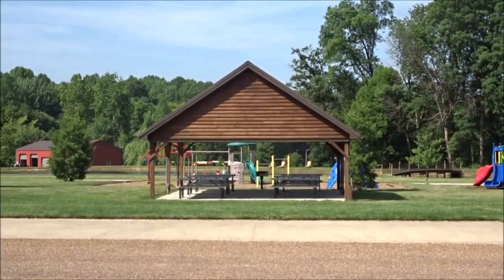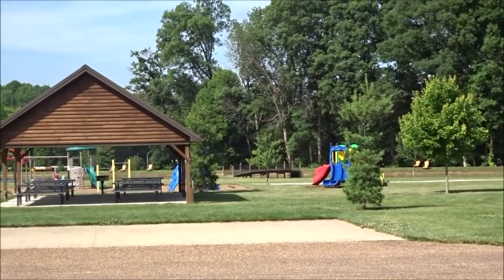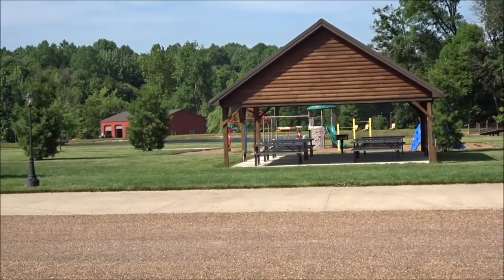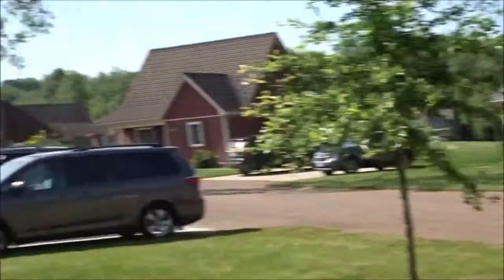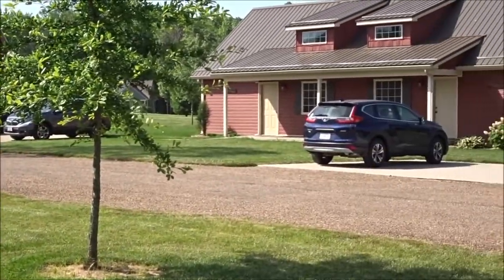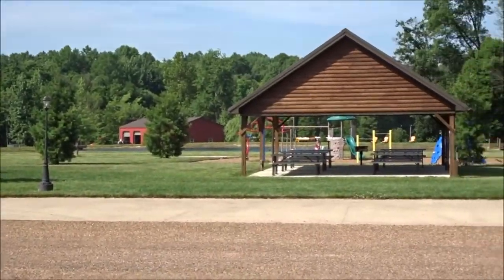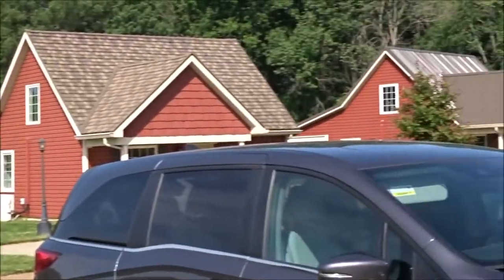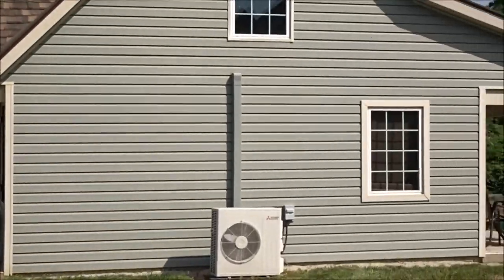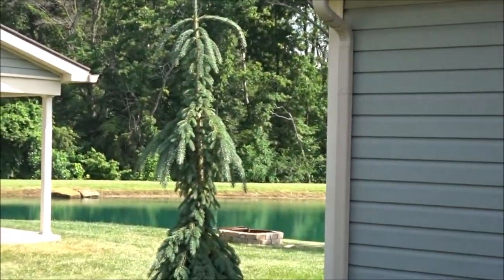Across from us there's a pavilion and a playground. There are also a couple other playgrounds around the area, a volleyball court, and a basketball court. So a whole bunch of stuff you can do. What a great day. There were a lot of flies though, since we're kind of by a lake and a pond — lots of flies.